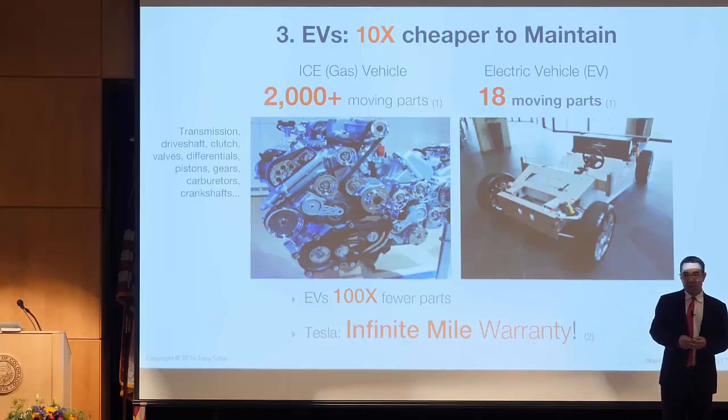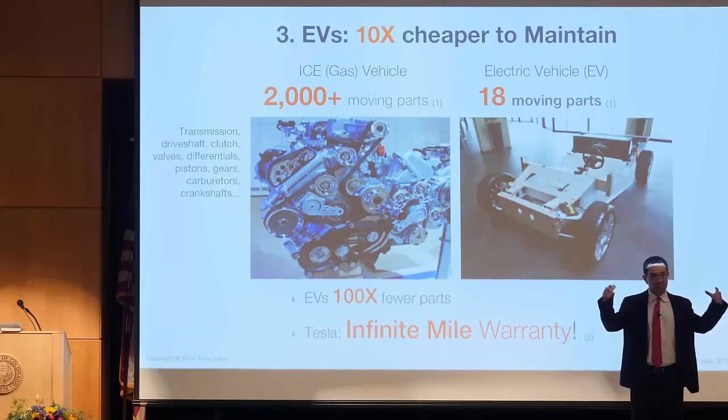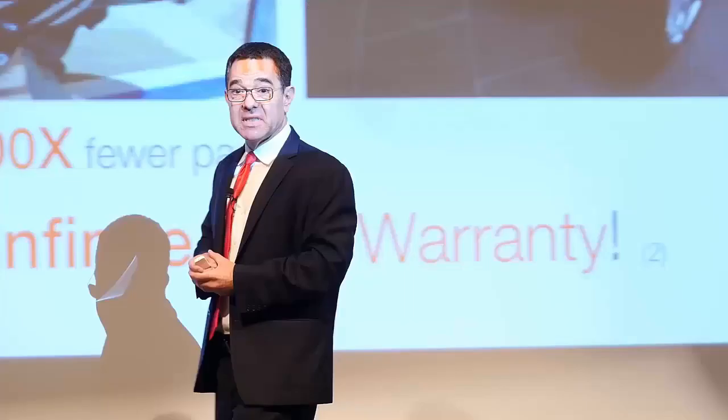I've talked to a lot of people who have used their EVs for hundreds of thousands of miles, and they tell me their biggest cost is basically tires.